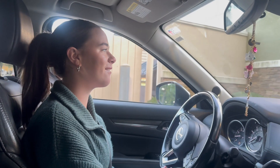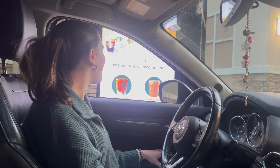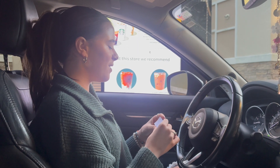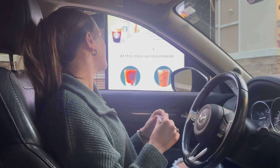We're in the Starbucks drive-thru. Can we have an iced white chocolate mocha? For the second one, could I have an iced brown sugar shaken espresso with pumps of pumpkin sauce and pumpkin cold foam on top with light ice?